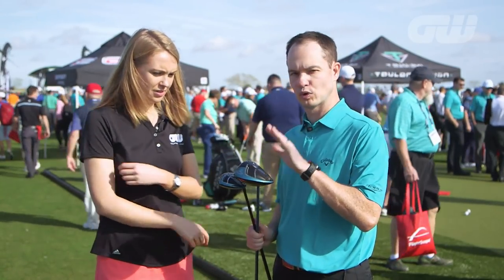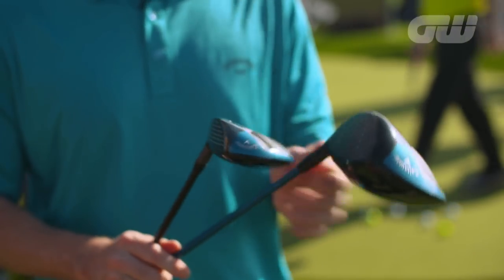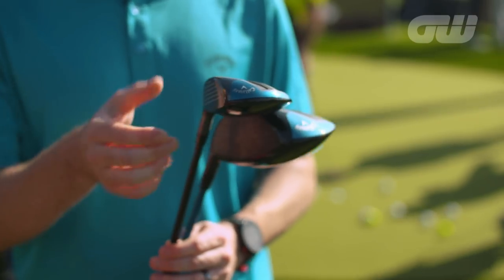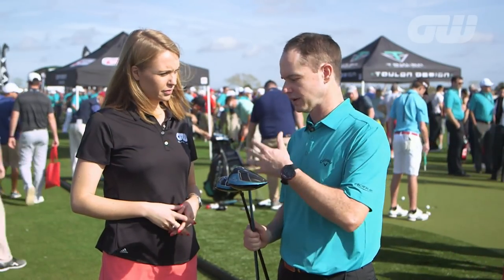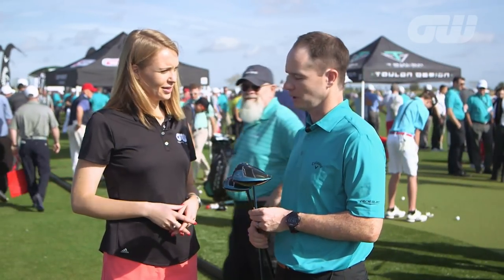We've got the brand-new Rogue line of woods. We've updated our Jailbreak technology, which is our distance technology — it brings the crown and sole together to give us more ball speed. We've brought Jailbreak now to the fairway wood as well and to the Rogue hybrid. We also have a new line of irons coming out and a brand-new set of wedges as well.